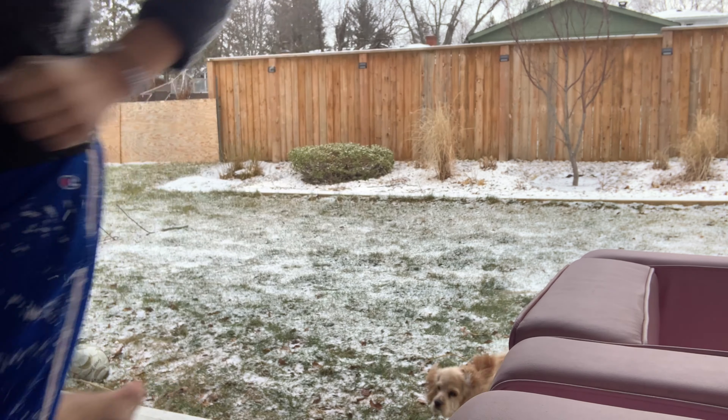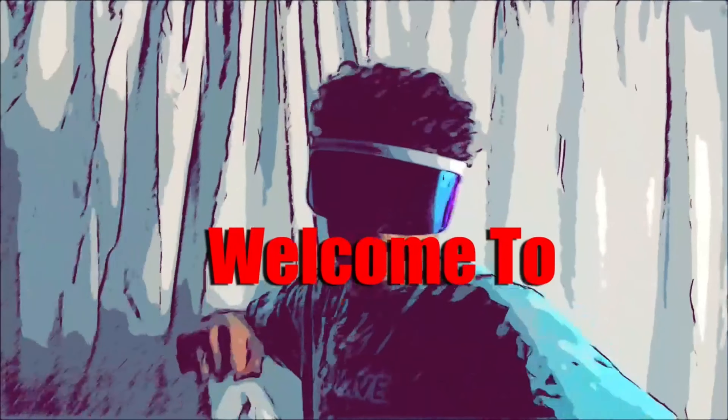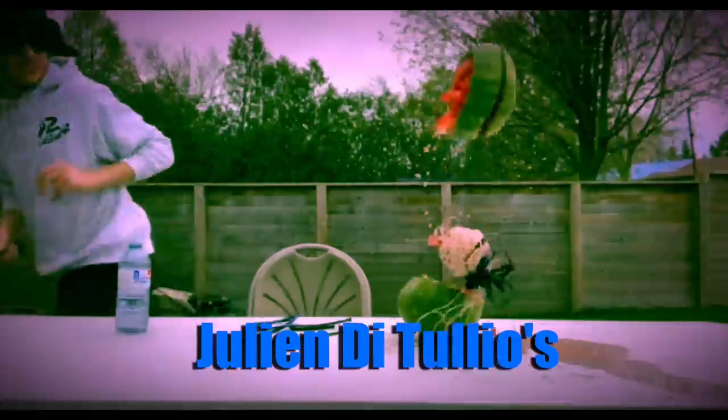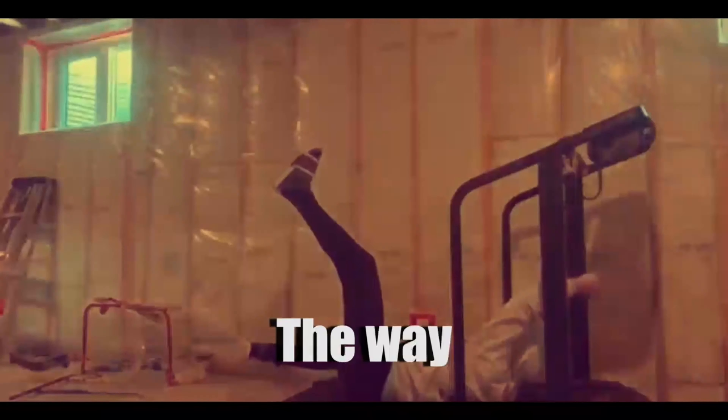I gotta go in time. Guys, that was a terrible idea. I'm freezing right now. I think I just got some frostbite, but it was worth it for the vlog, so make sure you guys watch the whole thing.